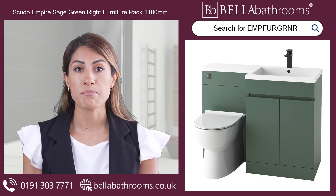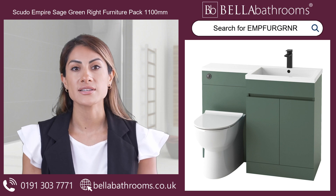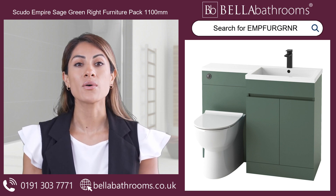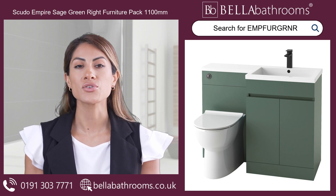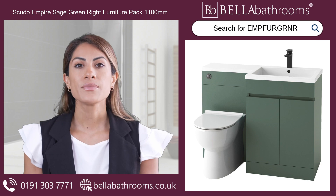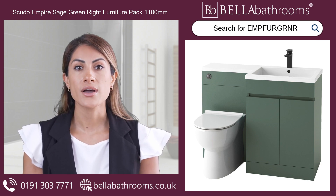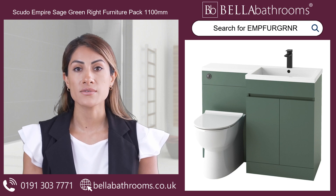The Scudo Empire Sage Green Wright Furniture Pack 1100mm will transform your bathroom decor into a sophisticated sanctuary that combines efficiency and timeless beauty. Discover this, and the rest of the Scudo Bathroom Furniture range at bellabathrooms.co.uk.